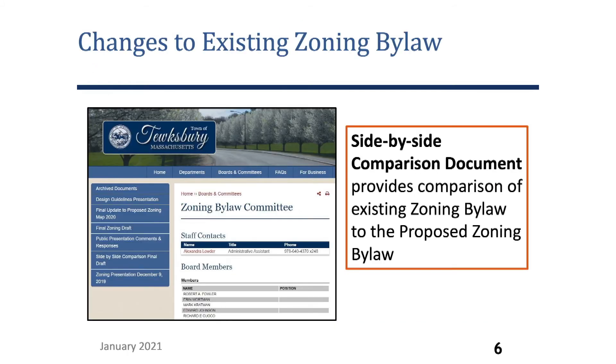As a comparison of the current zoning bylaw to the proposed zoning bylaw, the town has put together a comparison document that's listed on the zoning bylaw committee webpage. This can be located on the left hand side in the blue text and can be downloaded.